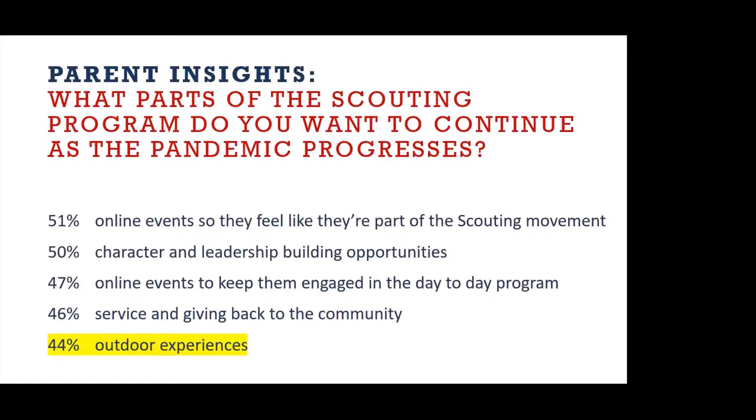Further parent insights: what parts of the scouting program do you want to continue as the pandemic progresses? Across the board, it is doing something — everything from just online activities to continuing character and leadership building opportunities. This is an opportunity. If you're a leader still on the fence about whether or not you should meet, let me encourage you: your children are watching. This is an opportunity to show your children how to overcome adversity, to do things safely, to take a leadership stance, and to move forward being brave but also smart and safe.